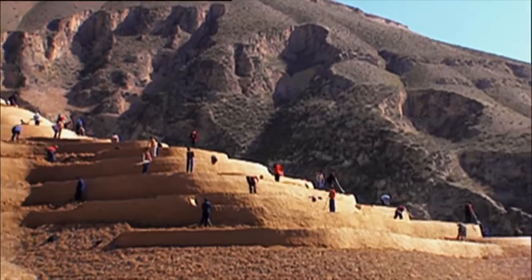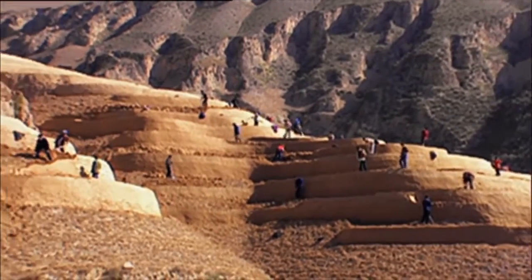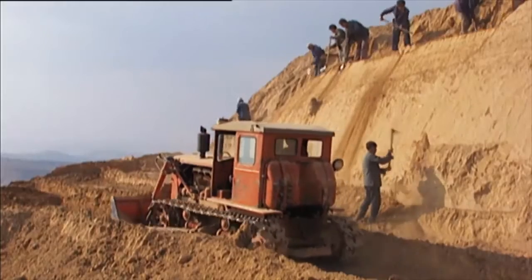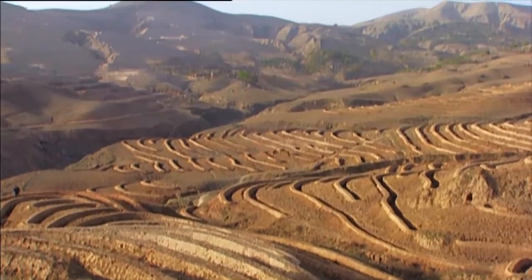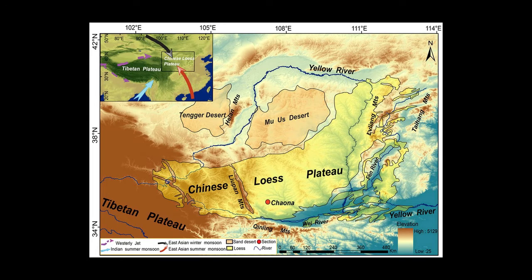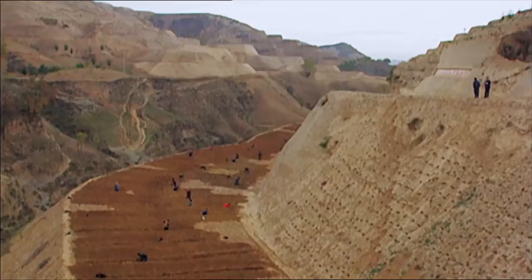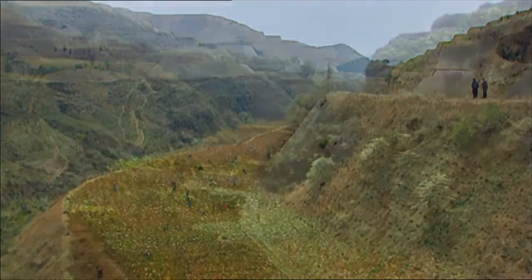An example of terraces can be found in China during the late 1990s with their Grain for Green program, where large-scale terraces were utilized to restore the highly desertified land of the Loess Plateau. This project was the largest ecological restoration program ever implemented by a developing country, with the plateau having an area around the size of the Netherlands. The results were impressive, as the terraces helped revitalize this degraded landscape and turned it into arable land for the citizens to use.